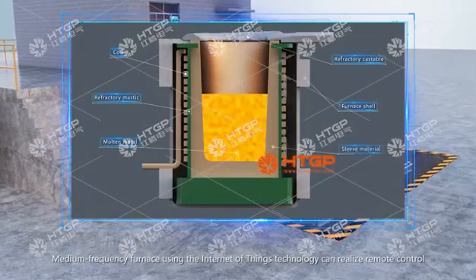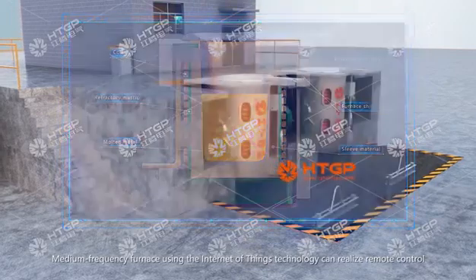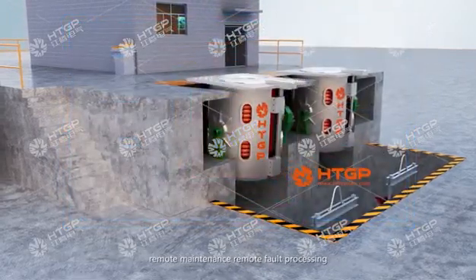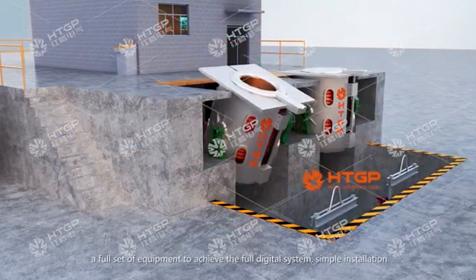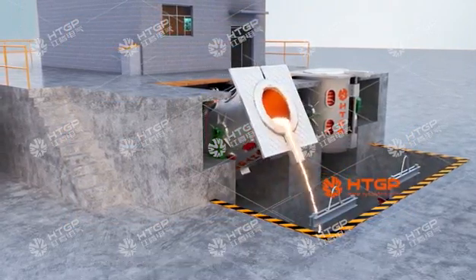The medium frequency furnace uses Internet of Things technology to realize remote control, remote maintenance, and remote fault processing. The full set of equipment achieves a full digital system with simple installation and no debugging required.